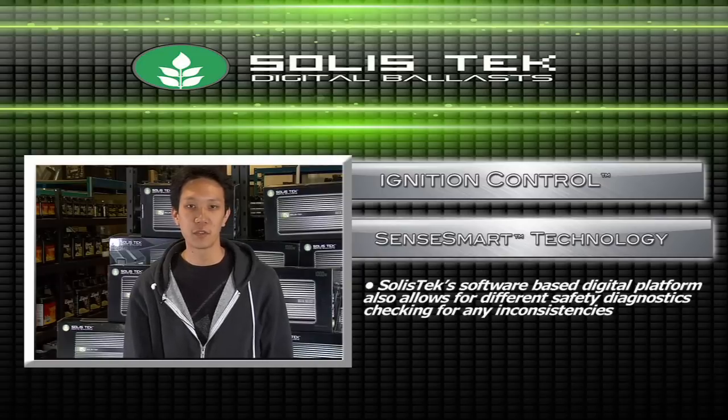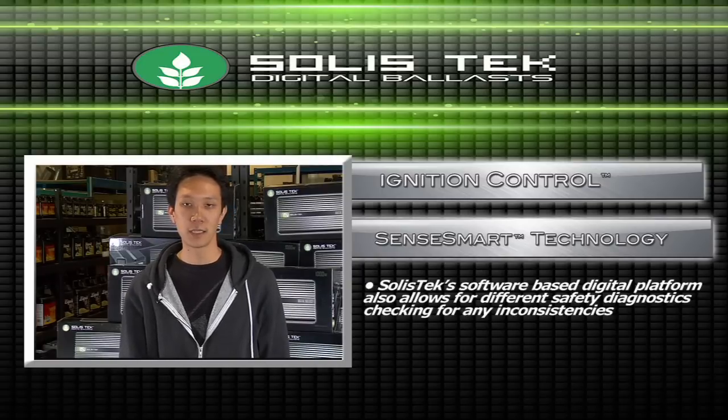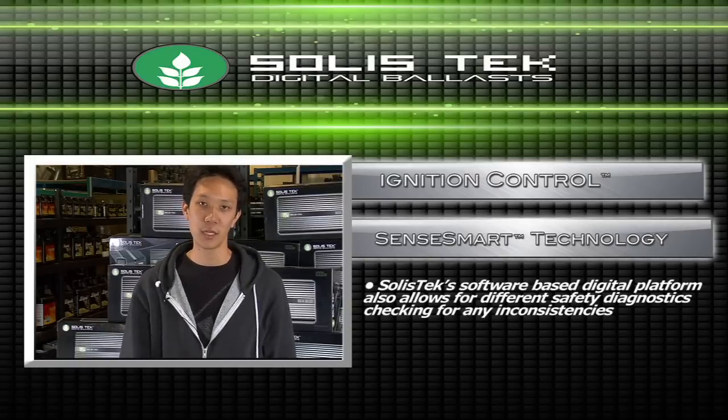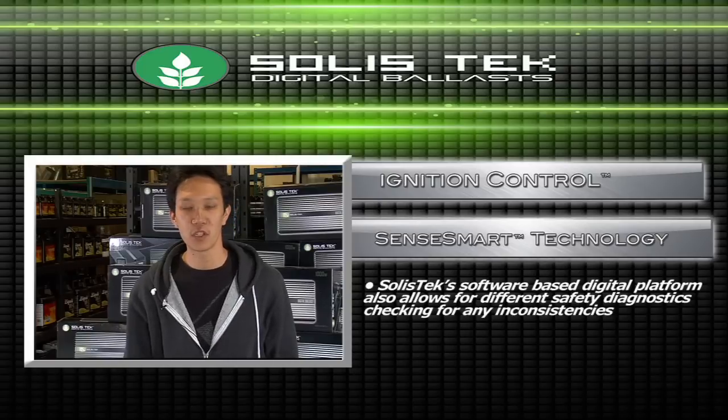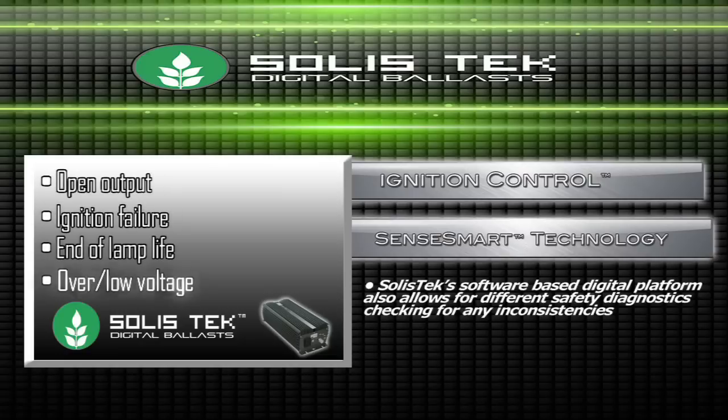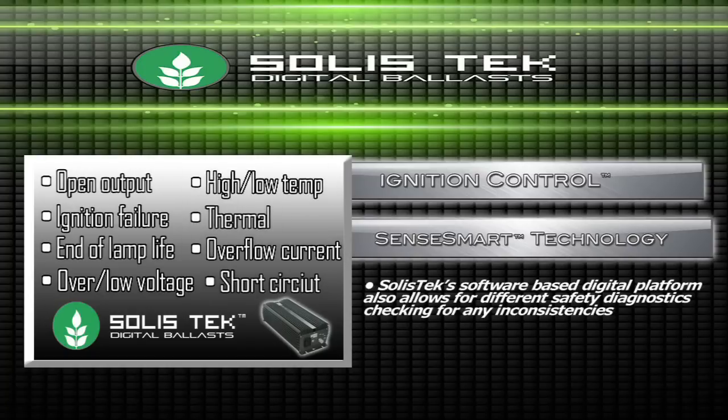Another key feature of Solistech Digital Ballast is the SenseMart technology. It's basically a pre-ignition check that checks for a number of different factors in the current to make sure that there's no inconsistencies in power. SenseMart checks for things such as open output, ignition failure, end of lamp life, over and low voltage, high and low temperature, thermal overflow current, as well as short circuit.